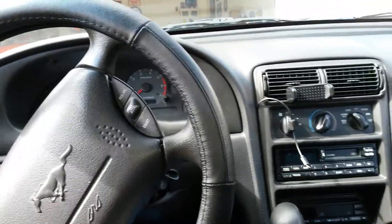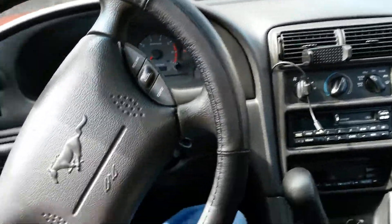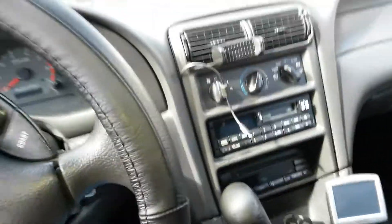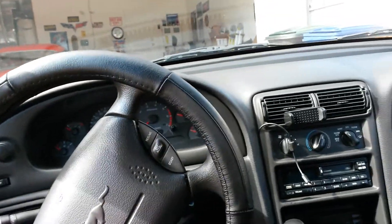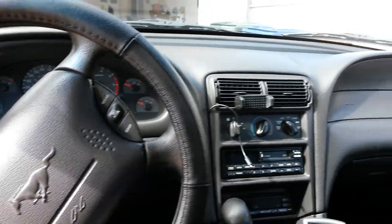It doesn't lift up on the front end or anything weird. It's got enough downforce aerodynamics. That's what I liked about these Mustangs — even to date, I think it's the most aerodynamic design they ever came up with, because they started making them with the big fat grill in 2005. But let's look at the engine.